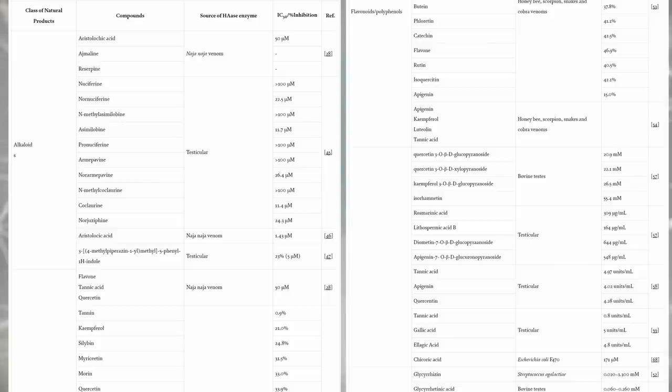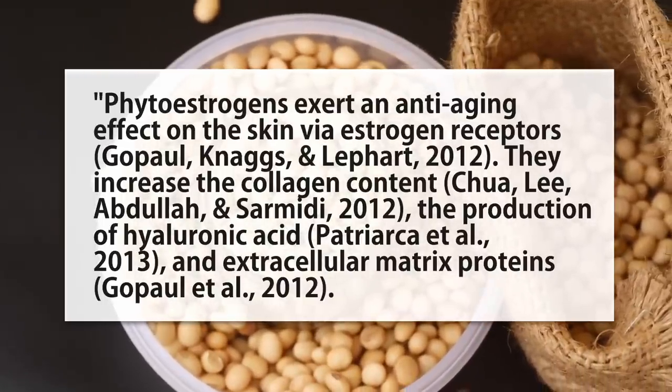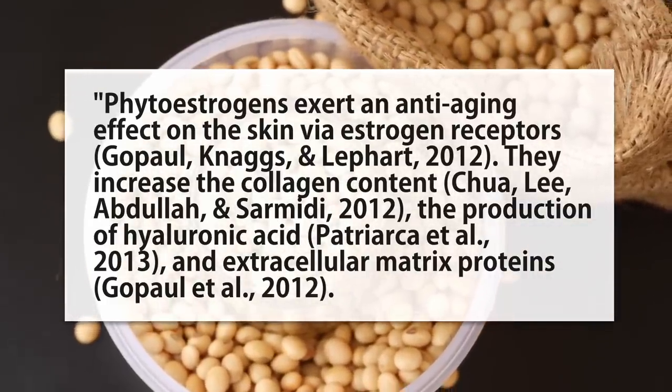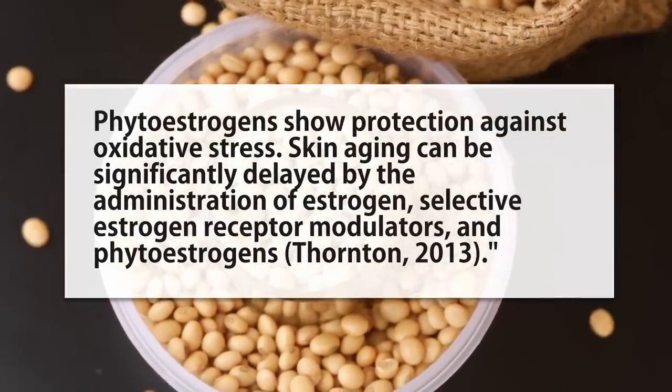A ton of these plant-based antioxidants appear to inhibit hyaluronidase — there's just a table that goes forever. Soy might be a one-two punch of goodness, which brings me to the second approach: increasing your own hyaluronic acid production. Those soy phytoestrogens and plant phytoestrogens in general exert an anti-aging effect on the skin via estrogen receptors — they increase collagen content, the production of hyaluronic acid, and extracellular matrix protein, and also show protection against oxidative stress. Another one that could help with production is magnesium, which appears to be directly involved in the process of making hyaluronic acid.